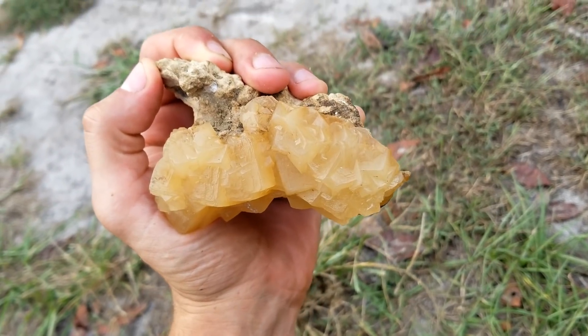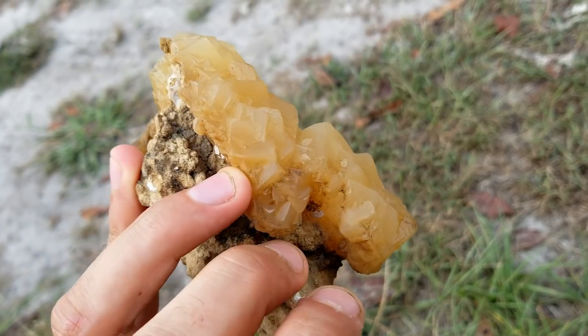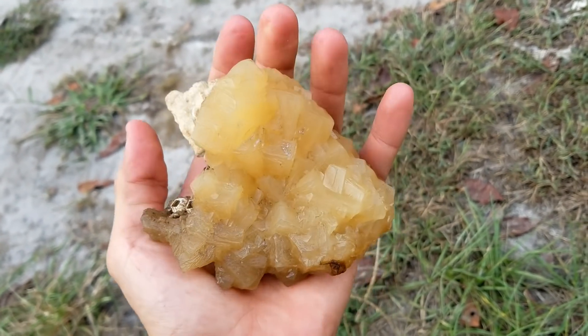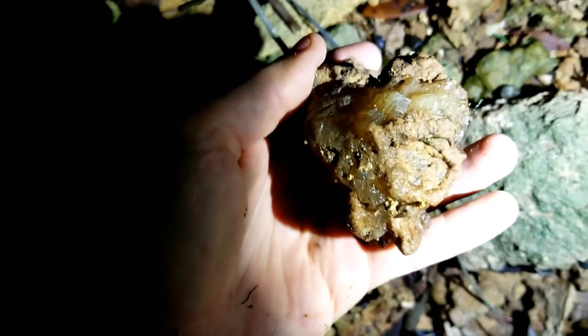And here it is in the daylight after a little bit of cleaning — unbelievable little piece. I see right there — see a little bit of a green glow right there guys, let's check it out. Wow, let me turn on this light. Yep, really cool calcite crystals.